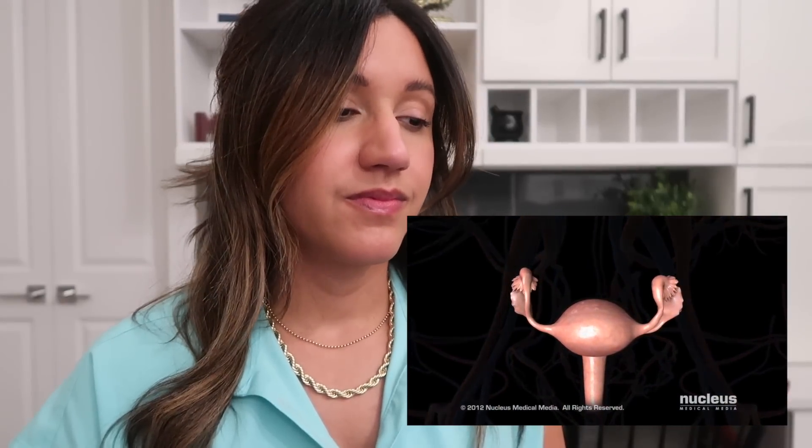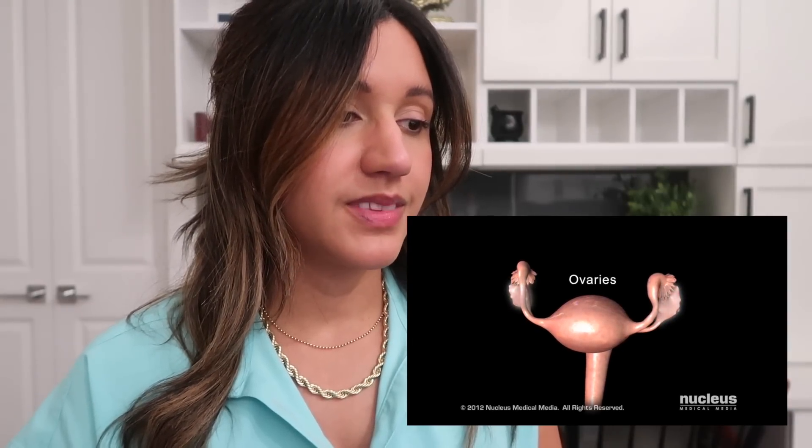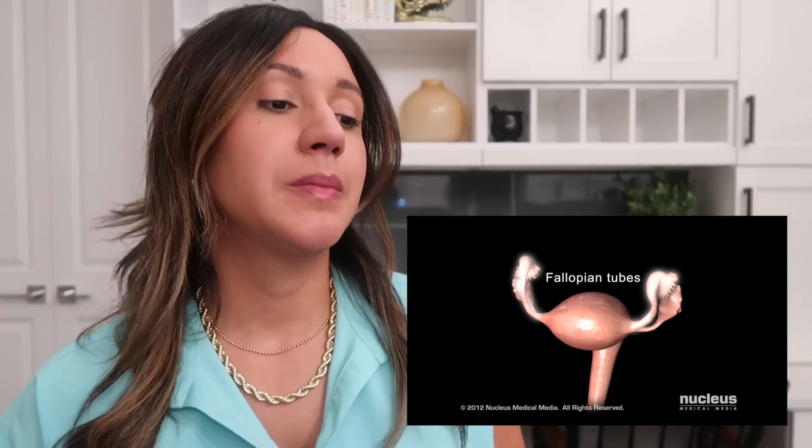Polycystic Ovary Syndrome, also called PCOS, is an imbalance of the female sex hormones. The ovaries are part of the female reproductive system, along with the fallopian tubes, uterus, and vagina.